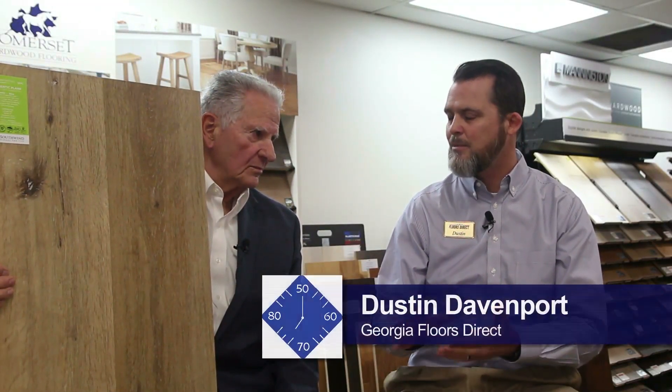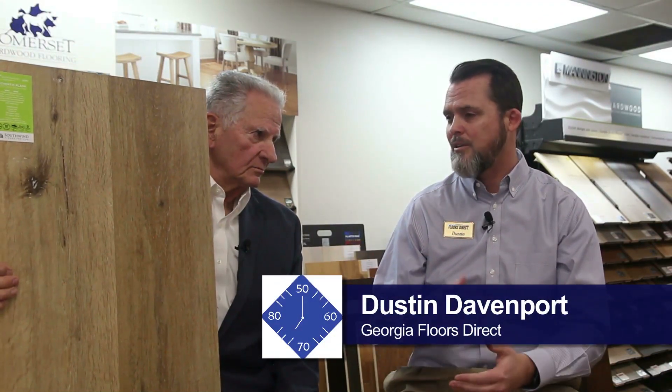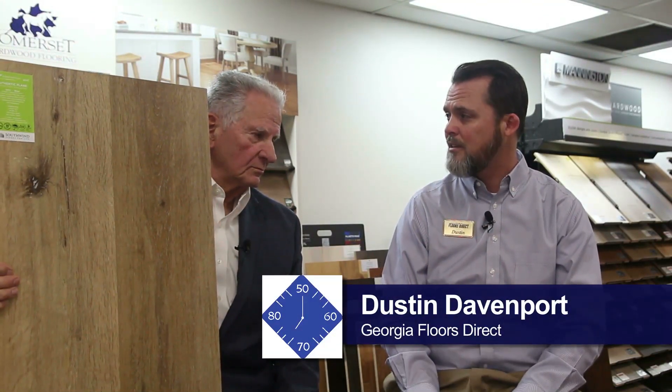People can call and you can give them an estimate as to what they're going to need in their house. You're also able to show them carpets and floor coverings that are going to complement what's already in the house. We try to match people with what they need, obviously at the best price we can do, with the best customer service. Our installations are top-notch, so we try to cover all the bases.